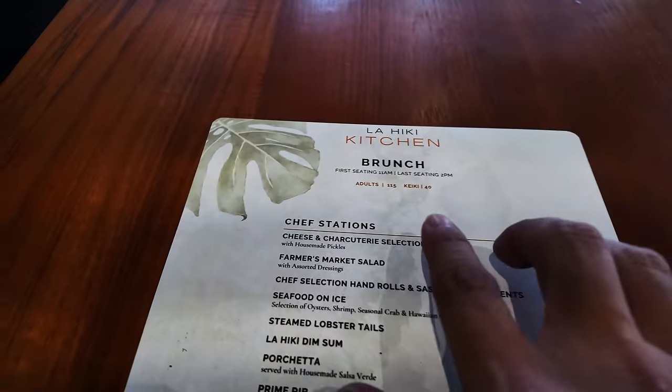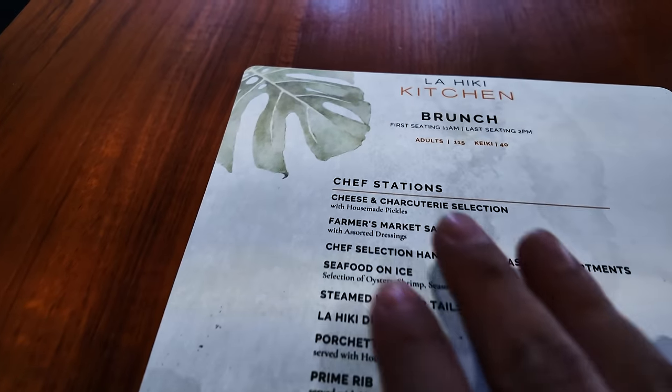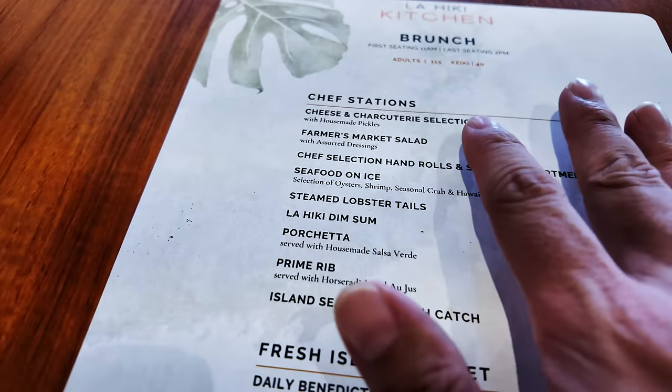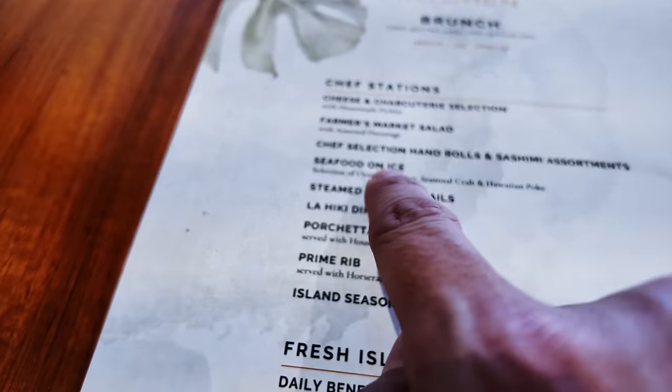Very kind of Joanna, Wendy, Summer, and Serena — the fabulous four — for a wonderful table. We have a little friend there, or a bit of competition for the food. Let's take a look at what they have. This is $115 and there are lots of selections here. Seafood on ice, steamed lobster tails — that looks really good.